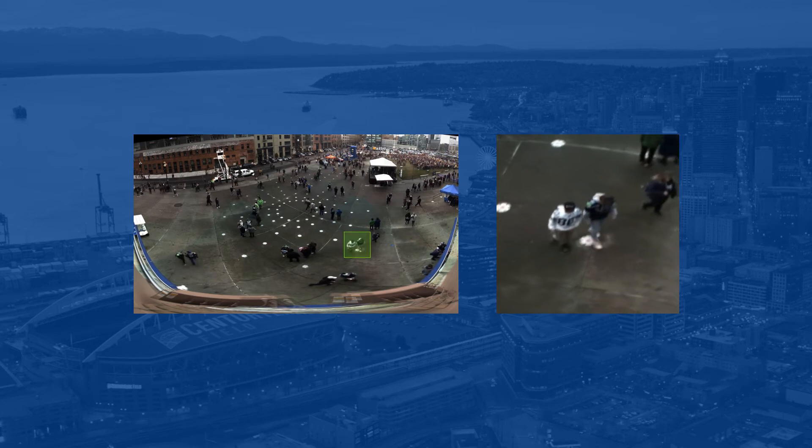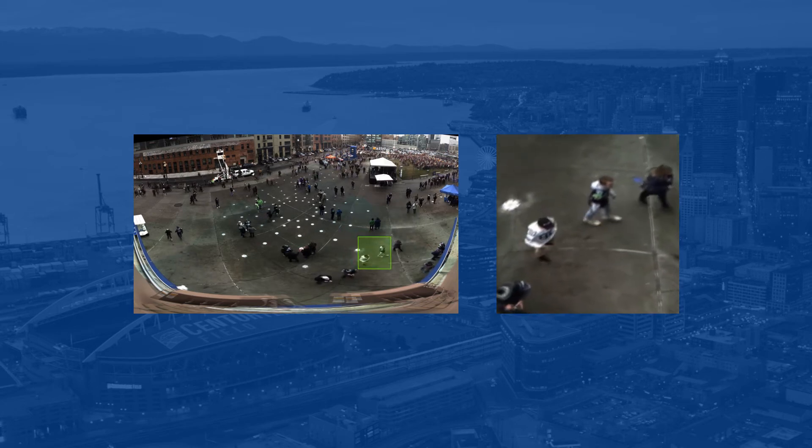This technology captures and stores video at incredible resolution. Operators can pick up on and analyze minute details in real-time, or they can re-watch footage and focus on new details later.